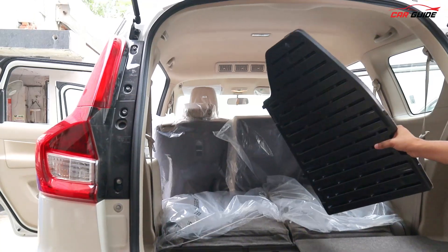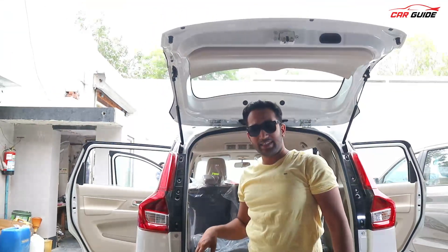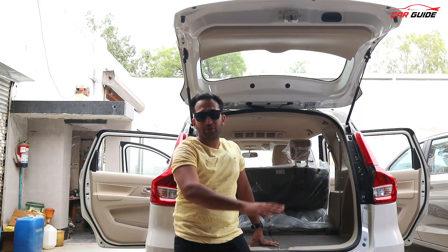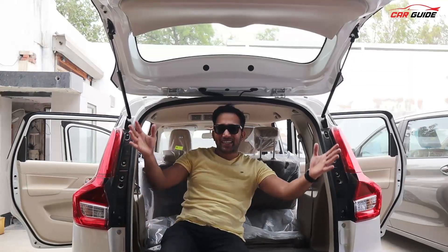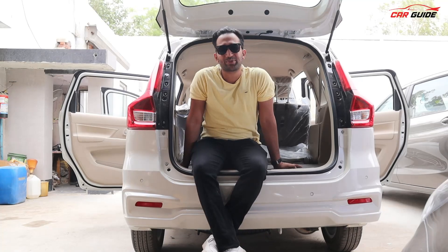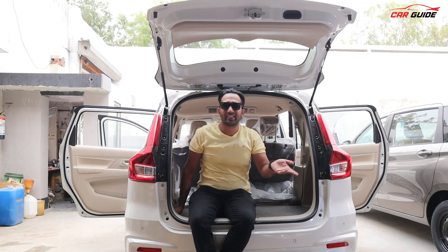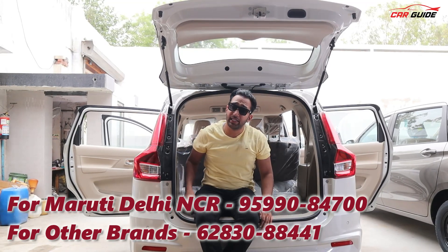Seven-seater vehicles always have the boot space question — with all seats up you get 209 liters of boot space, which is a decent number. If you fold the third-row seats down, you get a much flatter boot floor and significantly more space. There are also hidden secret compartments under the boot floor for storing valuables. Overall, the Ertiga offers great space and comfort for its price. This was the all-new Ertiga ZXI — a value-for-money model. Do let me know your thoughts in the comments, subscribe to the channel, and I'll see you in the next video. Drive safe, take care!